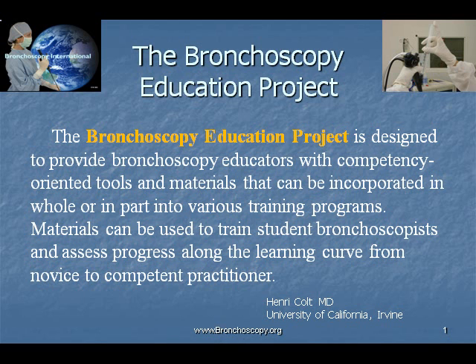The Bronchoscopy Education Project is designed to provide bronchoscopy educators with competency-oriented tools and materials that can be incorporated in whole or in part into various training programs. Materials can be used to train student bronchoscopists and assess progress along the learning curve from novice to competent practitioner.